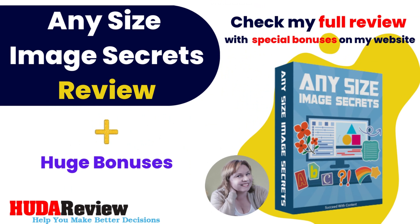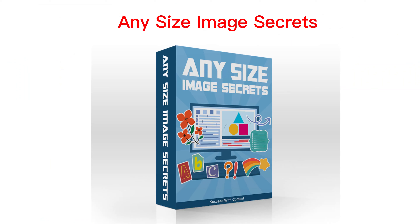Hello everyone and welcome to my video. I'm David from the Hootereview.com team. Today, I will introduce to you a brand new product.